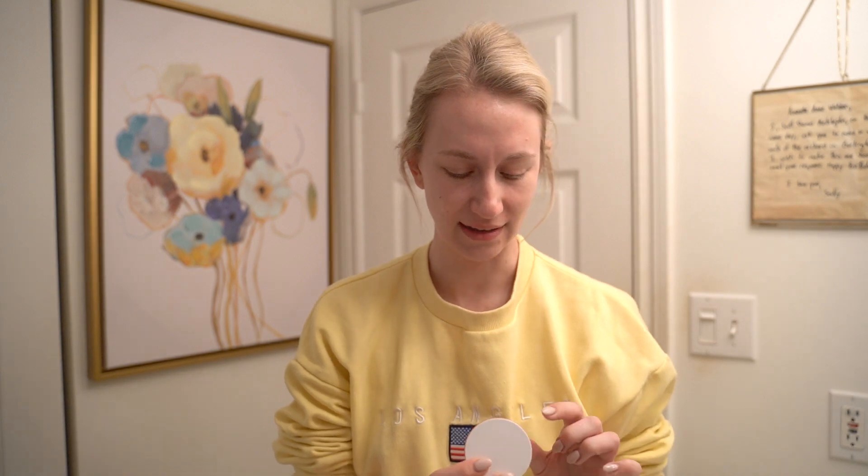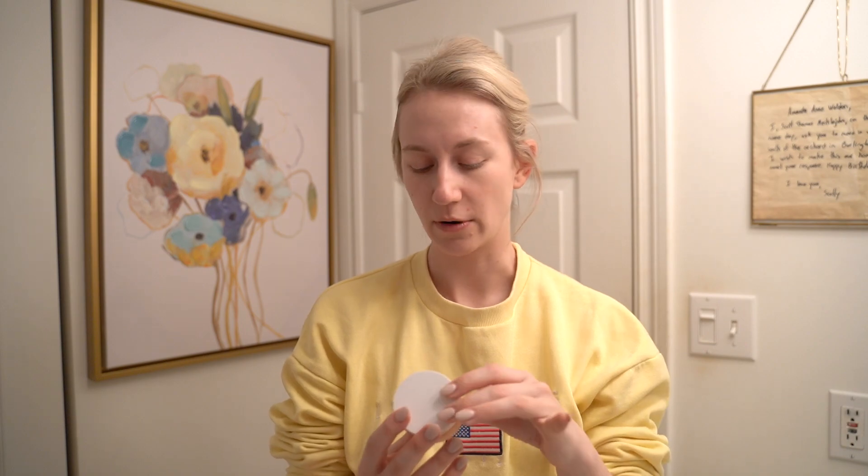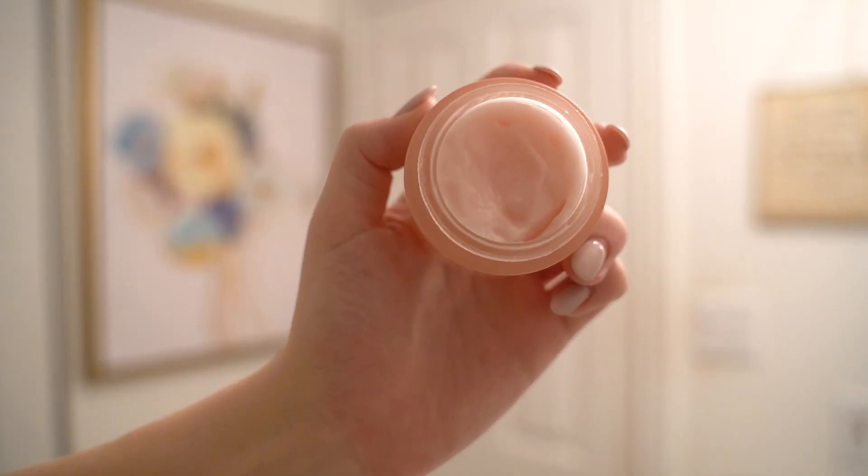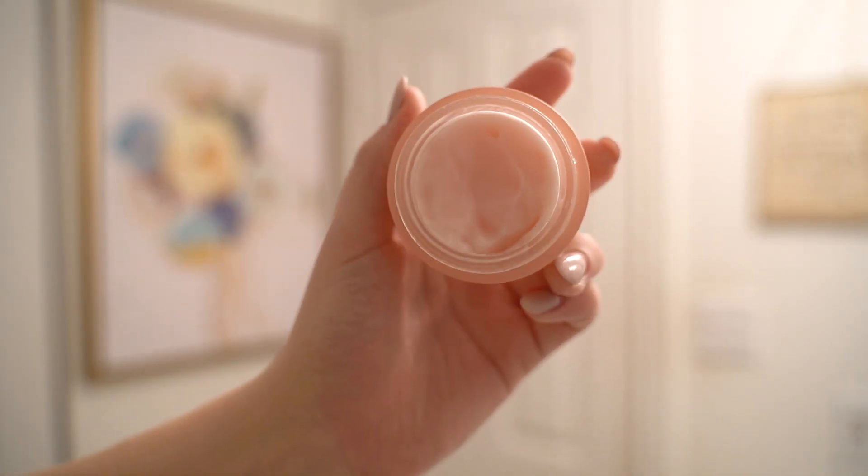I've also been doing a little moisturization in the morning after the serum. I've been using the Summer Fridays Cloud Dew Oil-Free Gel Cream, and this is just the best feeling on your skin — 100% a part of my favorites. It spreads so nicely and evenly and just feels so good and hydrating. I haven't been putting a ton on — just a finger's worth of product in the morning. And I also use that one in the evenings as well.